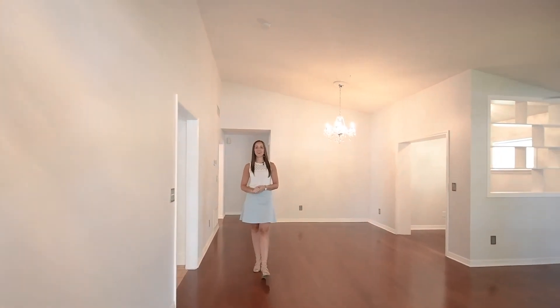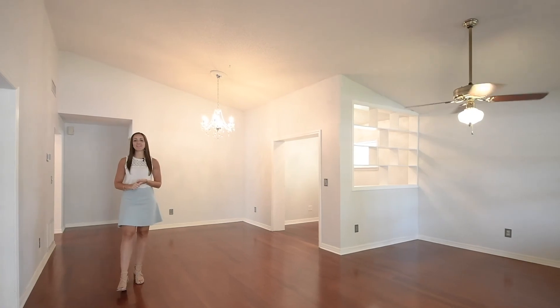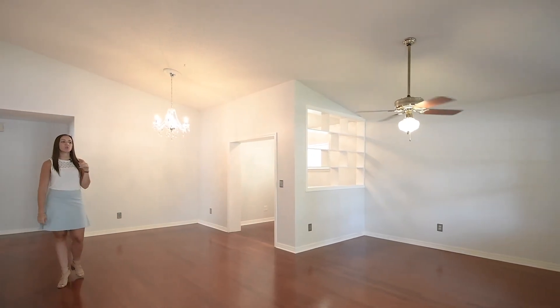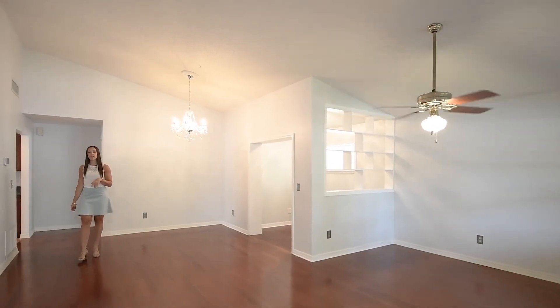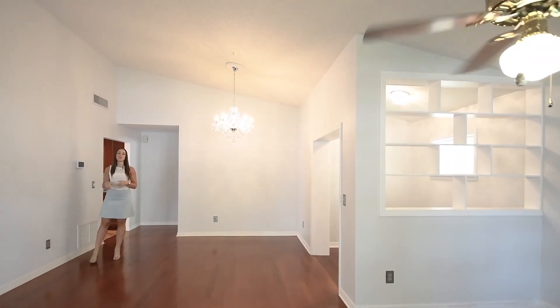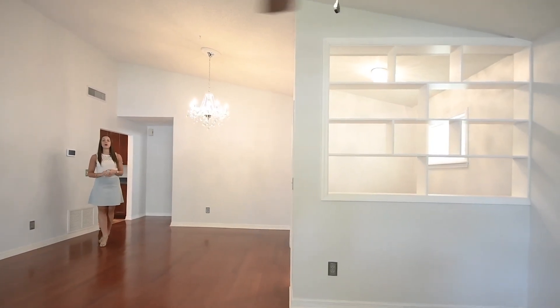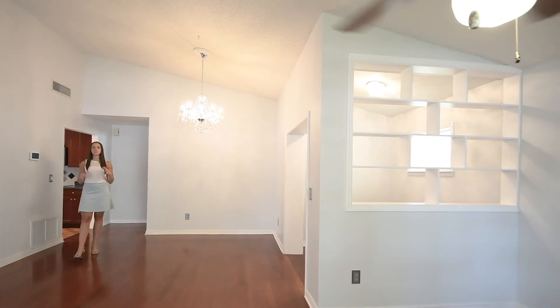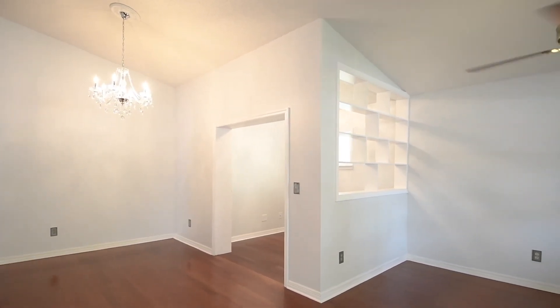Welcome into 1558 Lawndale Circle. When you walk through the front door, you're going to walk into your combination living and dining spaces. You will have your living room there at the front, and then the dining space at the back. You will notice fresh paint throughout these rooms, beautiful wood flooring, and a tall vaulted ceiling. There's also going to be this cute little alcove over here, which can make a great coffee bar or office — really, those options are limitless.